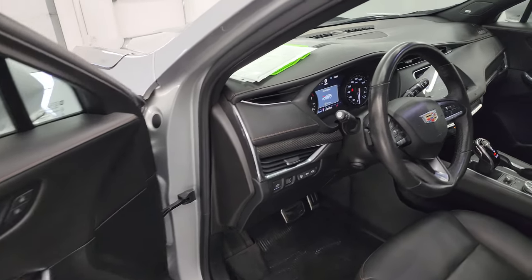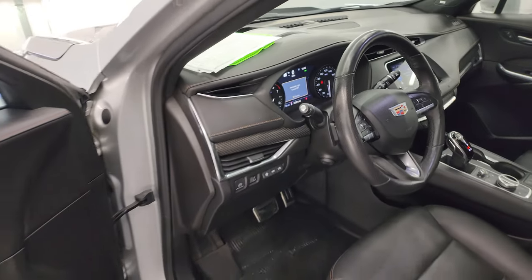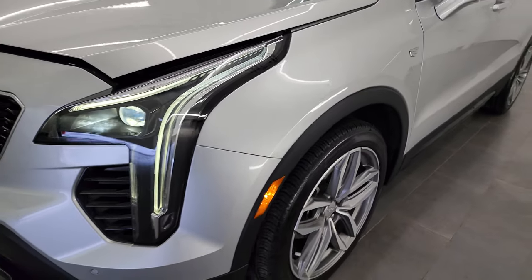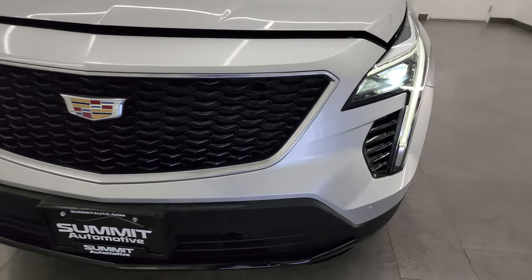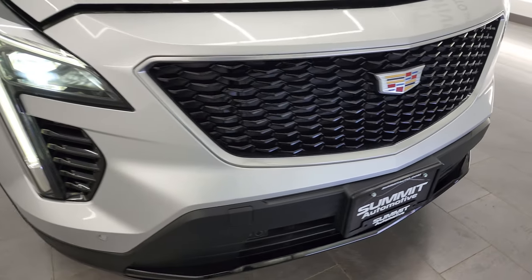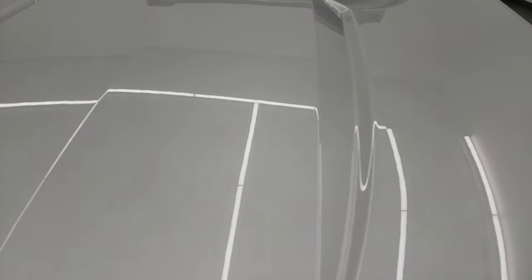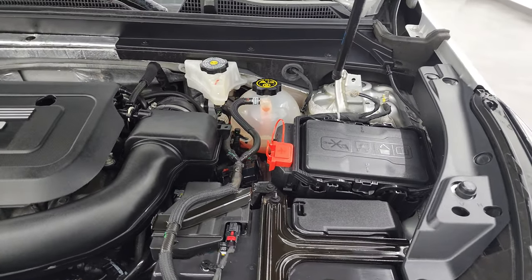I would personally like to thank you for checking out the video today. You can turn all the lights on to show you how bright those are. And hopefully from this HD video, you've been able to verify the quality and condition and just how nice this Cadillac is all the way around inside and out. I honestly didn't see anything wrong with it.